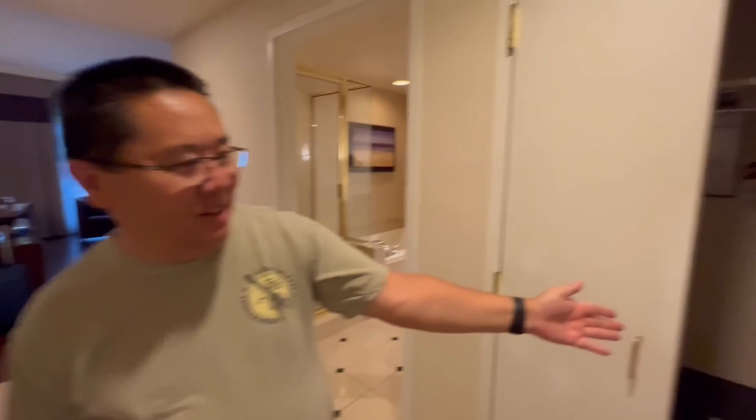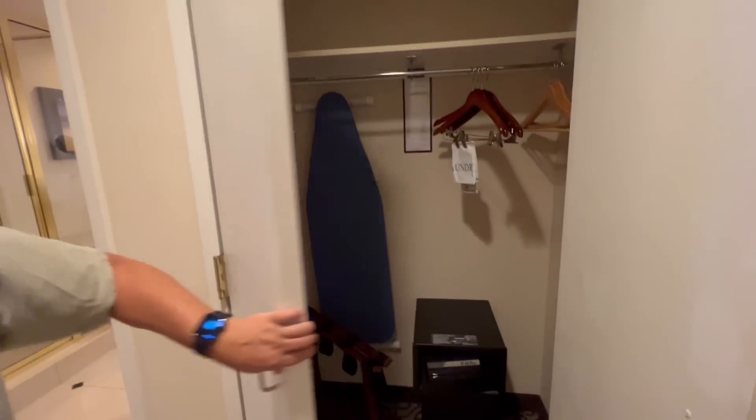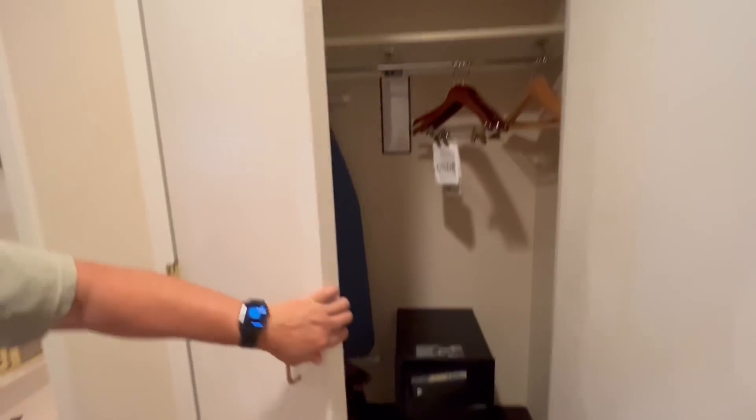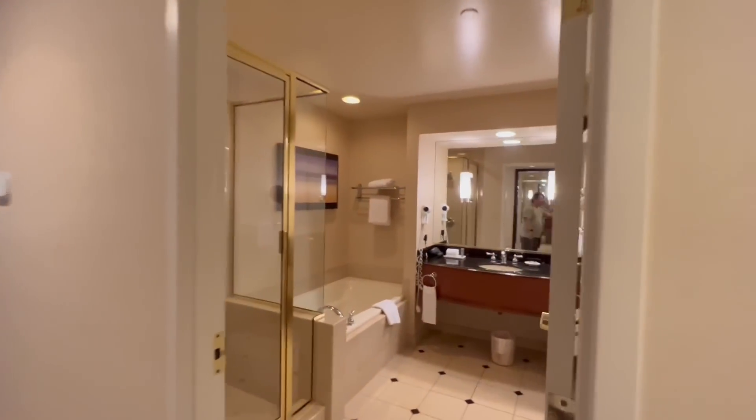We just got our room key, so we're going to give you a room tour.